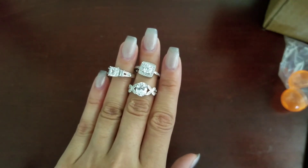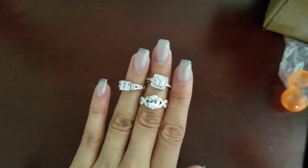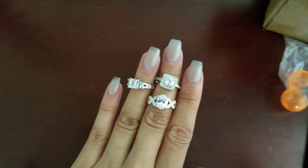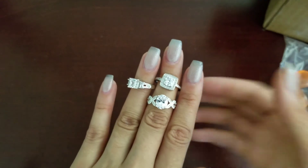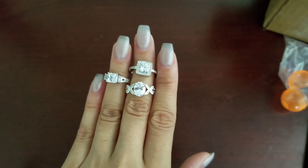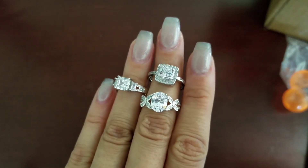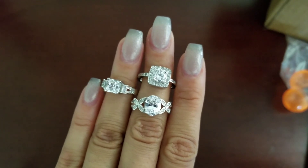Even if you don't want it for the regular subscription of $20, that first month I think is pretty worth it. If you want to check out what they have, I do have a link below in the description box so you can check that out. If you'd like to see more ring reveals, I do have more on my channel that you can check out, and I have many more to come, so stay tuned and thanks again for watching!